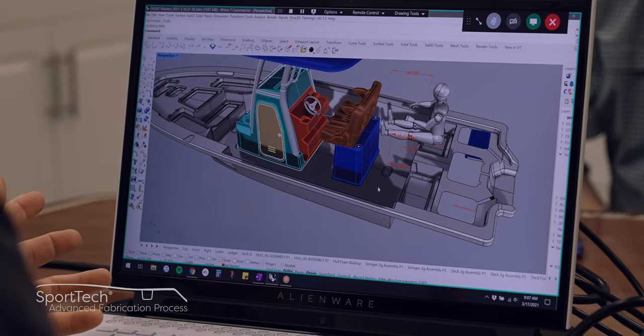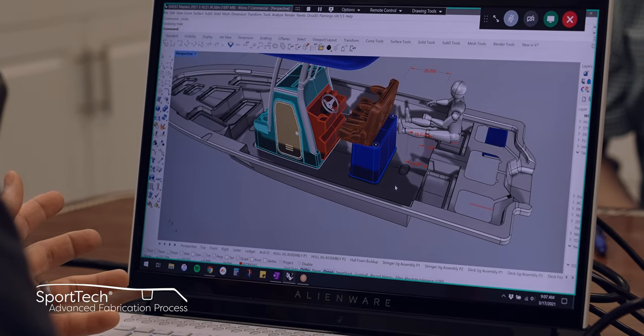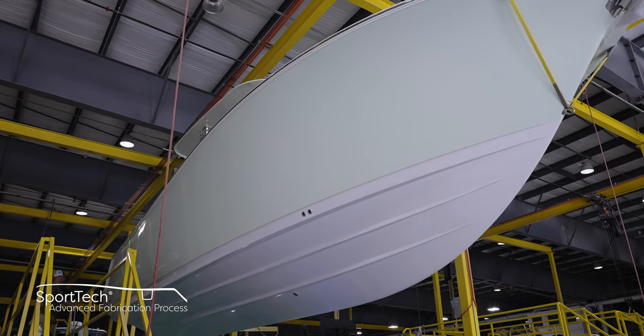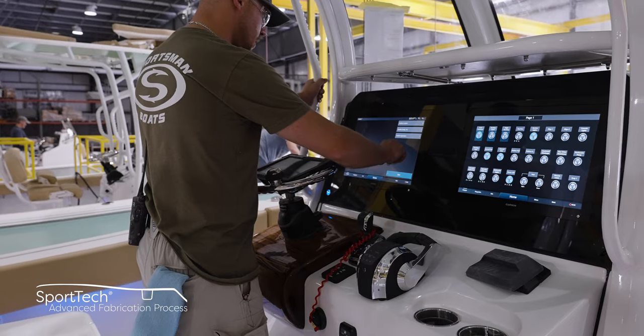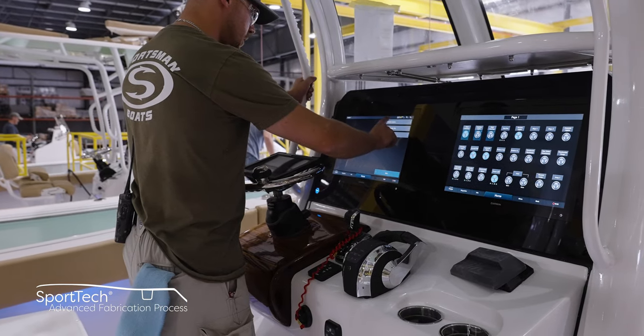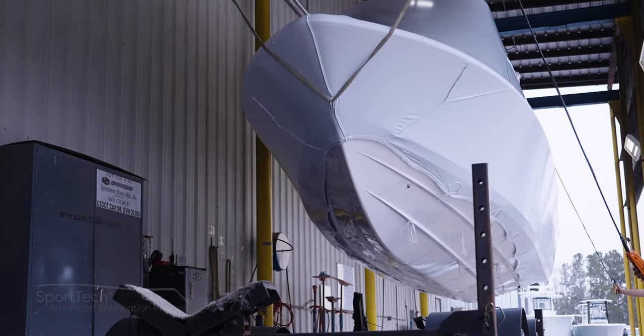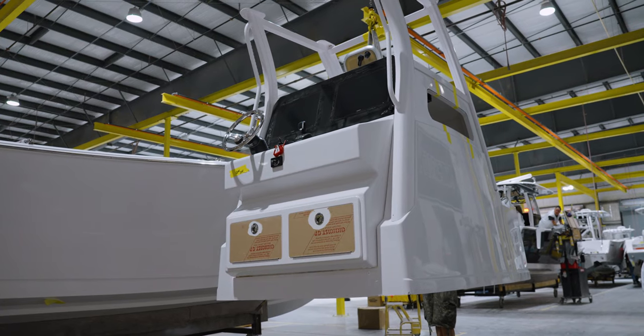Thank you for spending time with us exploring our upholstery department. This is part of our Sporttec Advanced Fabrication process. This preparatory combination of processes and materials yields the best results each step of the way and has been thoroughly tested for durability, longevity, and finish. All Sportsman boats feature 100% composite construction with zero wood. Join us in our next episode for another installment of Sportsman's Behind the Glass, where we will be taking a look at how we manufacture our ergonomic consoles. From Somerville, South Carolina, my name is Victor and thank you for watching.